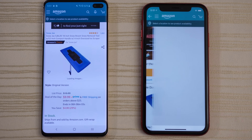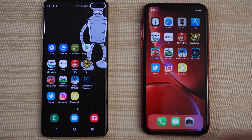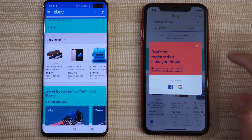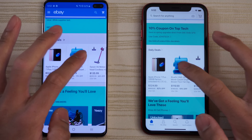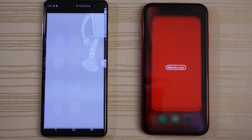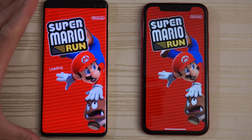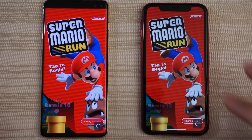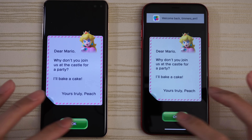Amazon — faster on the left. Go ahead and click on the deal of the day — missed touch on the iPhone. eBay — faster on the S10 Plus. Get rid of that pop-up. Super Mario Run is loading on the S10 Plus — give the win to the S10 Plus on this, but the iPhone is actually faster running the game once it's in.